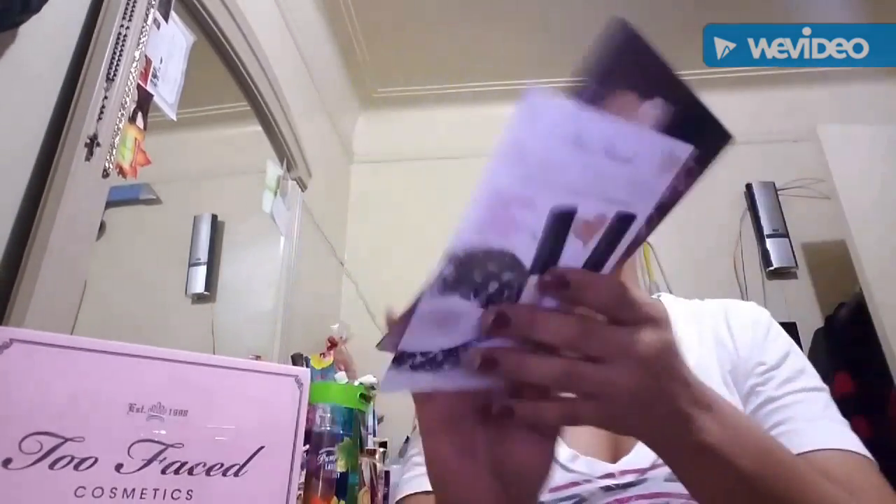Hey guys, I'm Jahira from Glamaricious Sisters and today is gonna be a very special one. I had a surprise for you ladies and gents — today is actually Two Faced Cosmetics!